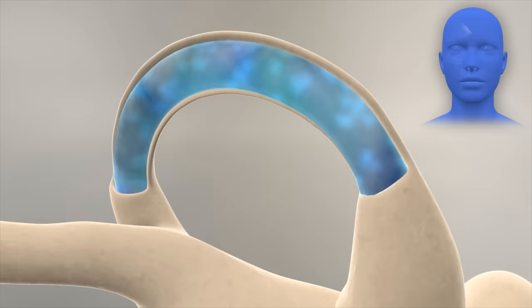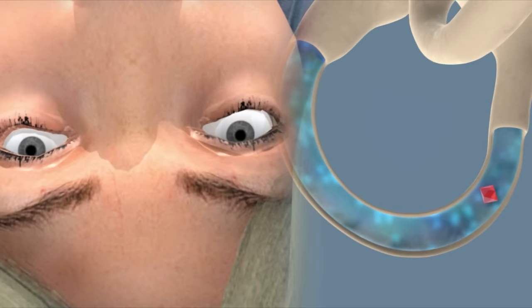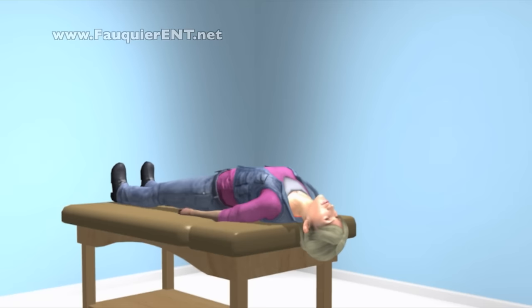Normally, only with head movement does fluid within the inner ear also move, informing the brain that a head turn occurred. However, should a crystal called an otolith get displaced into the superior or anterior canal of the inner ear, BPPV dizziness occurs. Fluid movement occurs due to the crystal rather than head turns, causing the brain to think movement has occurred even though none has happened.